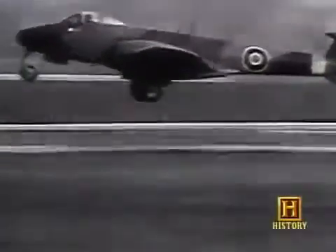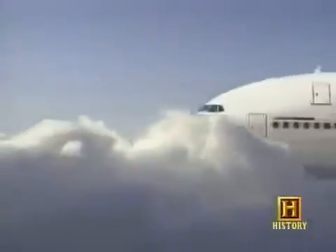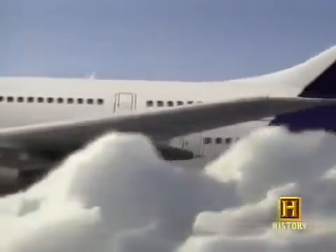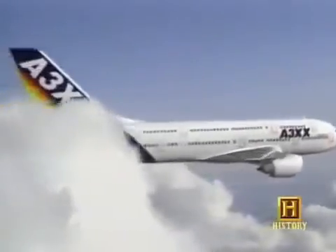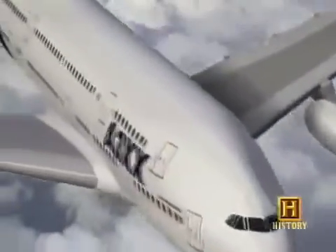Britain's first jet, the Gloucester Meteor twin-engine fighter, had its first test flight in March of 1943. From there, we've come all the way to Airbus Industries developing the Super Jumbo — a double-decker plane that's 50% bigger than a Boeing 747, capable of carrying 600 to 700 passengers.